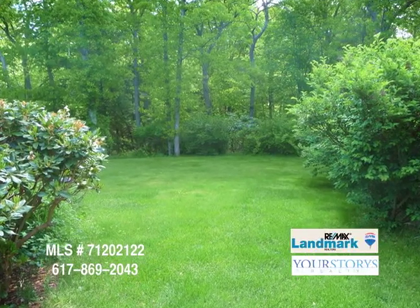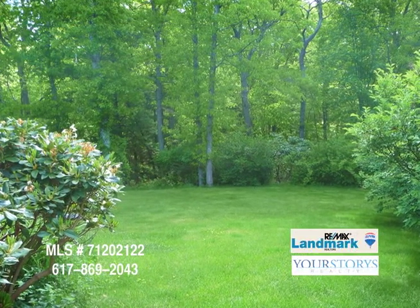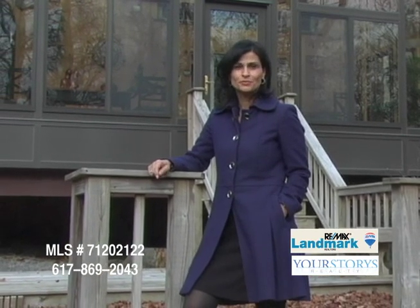The environment is relaxing. It's private. You don't have neighbors right next to your home. Hi, I'm Sharon Paul of RE/MAX Landmark. I'm the listing agent here for 495 Stearns Avenue in Mansfield. I'm standing in front of this lovely post and beam home — over six acres of land, very private, energy-efficient. Come down and give us a call and see it. 617-869-2043.